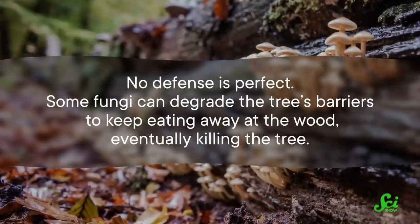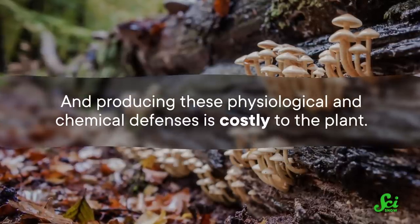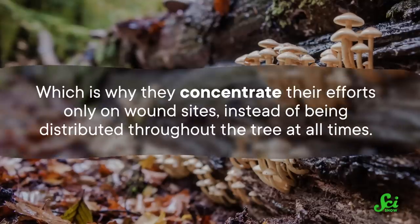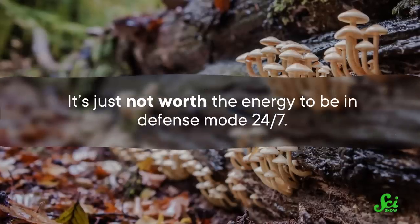Heartwood is actually dead — those interior cells die off as part of the natural, healthy growth of the tree. But of course, no defense is perfect. Some fungi can degrade the tree's barriers to keep eating away at the wood, eventually killing the tree. And producing these physiological and chemical defenses is costly to the plant, which is why trees concentrate their efforts only on wound sites instead of being distributed throughout the tree at all times. It's just not worth the energy to be in defense mode 24/7. So the tree doesn't always win this battle, and even if it does, it may face some pretty dramatic physical consequences. That said, trees are certainly very effective at limiting the damage done by fungal invaders — if they weren't, trees would probably be wiped off the planet pretty handily. So the next time you see a gnarled, knobby tree, just commend it on its perseverance through some intense internal conflict.